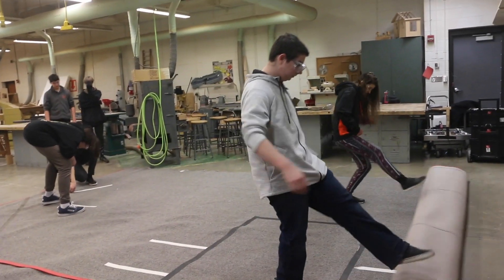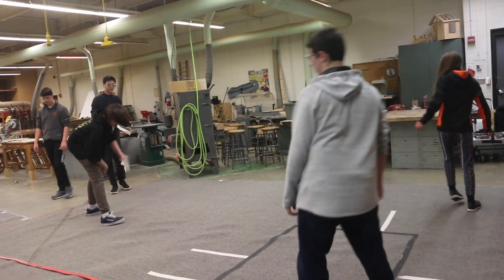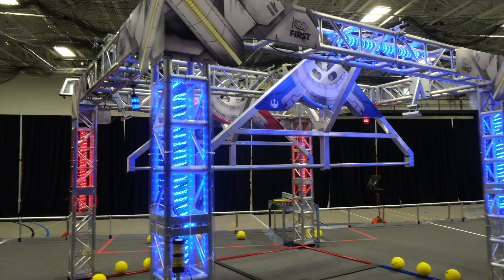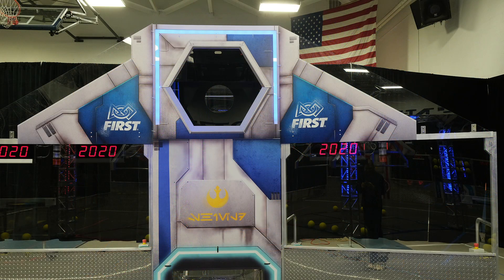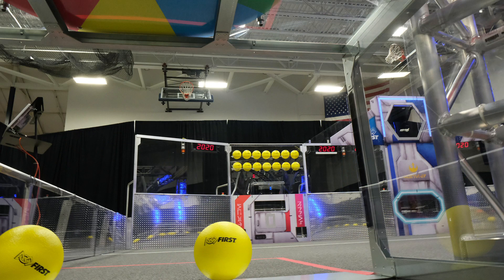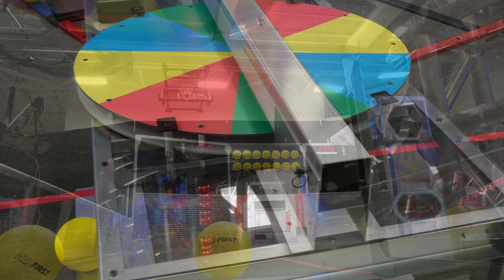Kicking out the playing field — this is the official playing field. Now we see the generator switch, which the robot has to extend a hook to hang off of. This is the power port; the balls can go into either the hexagonal port or the inner one to score points. A view of the loading station and the control panel.